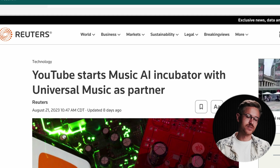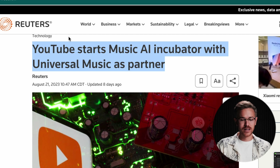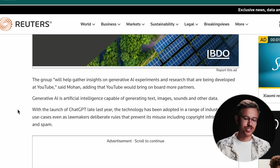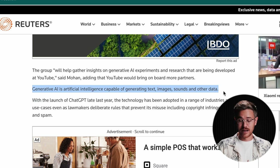YouTube has partnered with Universal Music to create a music AI incubator. They're partnering with some of the best generative AI musicians to put together an experimental database full of interesting music ideas and concepts. They're probably going to release their own stock platform and also experiment with how they can use AI to create music that we all listen to.